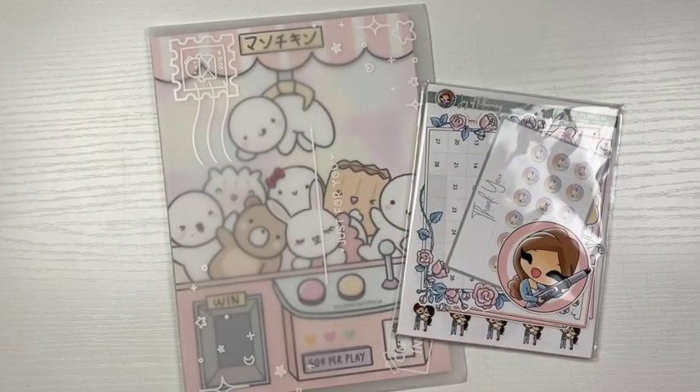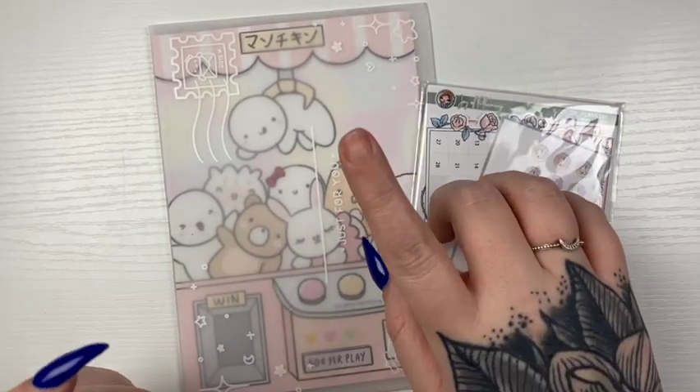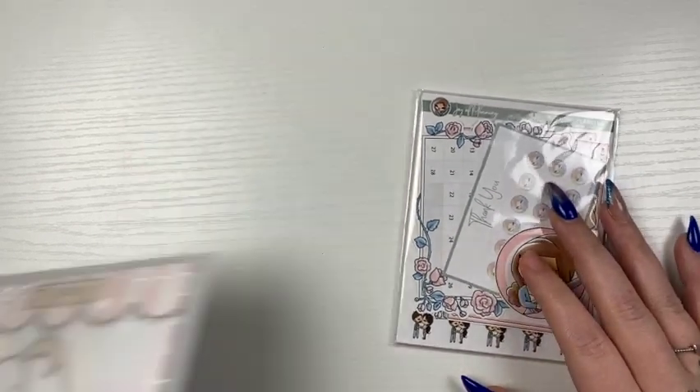Hello everyone, welcome or welcome back to my channel. Welcome to the start of my February haul. We're not going to talk about the fact that my fingernail is missing, but I think I'm going to get into this order first.